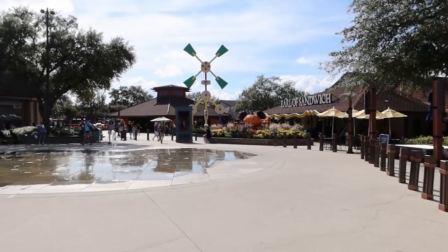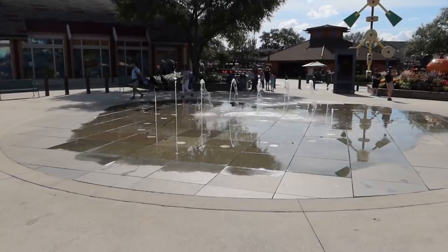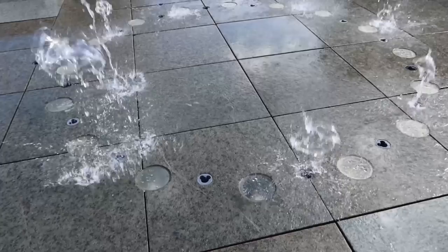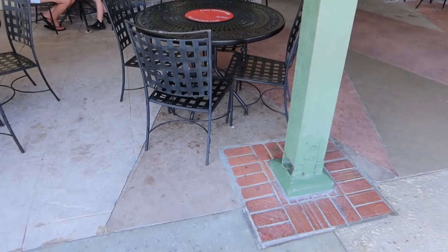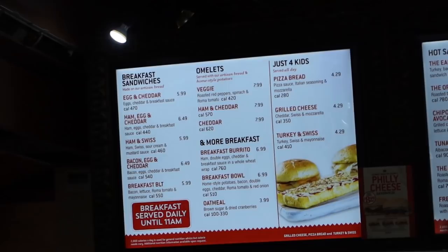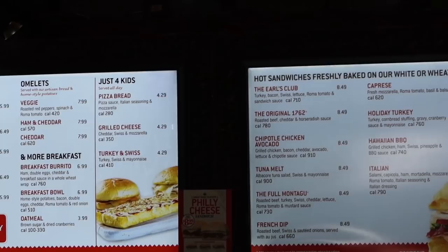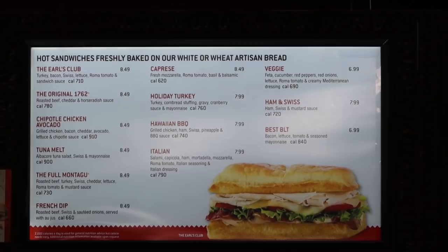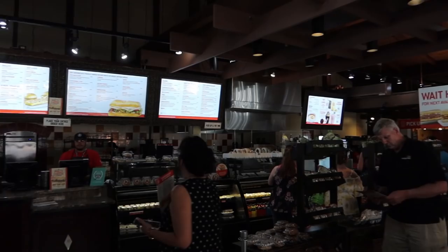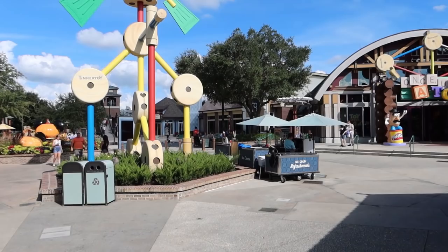There's a little splash pad fountain in the shape of Mickey over here — you can kind of see the Mickey shape, there are his ears. Right across from that is Earl of Sandwich, and each of the fountain holes is also a Mickey. The best part of Earl of Sandwich: they've got outdoor seating. Let's have a look at the menu — lots of hoagies, breakfast until 11 a.m., the Holiday Turkey which is like Thanksgiving on a roll, pizza bread, and various other quick service sub options.